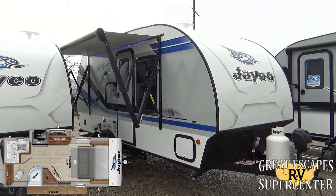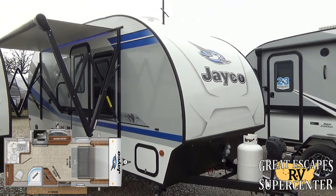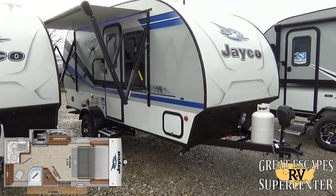There are so many reasons why people come from all over the United States to shop with us at Great Escapes RV Supercenter. Please like, subscribe, comment, and share — we appreciate the time you've given us. Thank you so much.